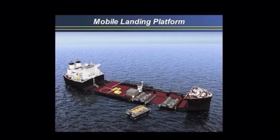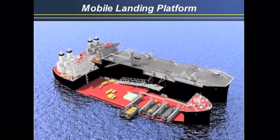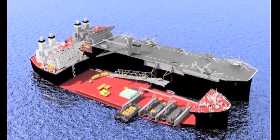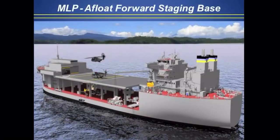Your imagination can kind of run. That centerpiece — the red area — is about the same size as a big deck amphib flight deck. For $100 million more, you get a flight deck on this same Alaskan tanker, basic propulsion and engine and other systems. And you can put a flight deck, again, about the same size as a big deck amphib.